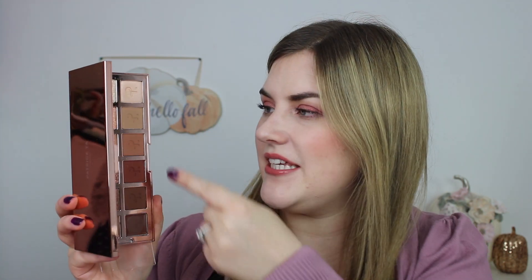Coming in at number nine is from Patrick Ta, and this is the Major Dimension Eyeshadow Palette. I have raved about the new rose palette, but there's no denying this one is a beautiful neutral palette. I think the formula is gorgeous. I do think some of the shimmers are a little chunkier than I would personally like, but these mattes — this is the most perfect brown gradient I have ever seen, like the brown gradient of my dreams. I do think it's very pricey, so if you can get it on sale, you should, but this is absolutely gorgeous.